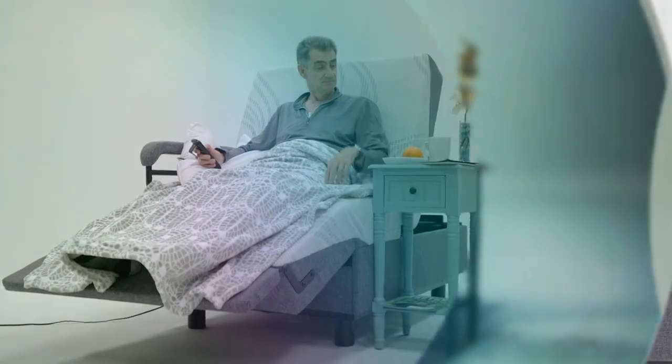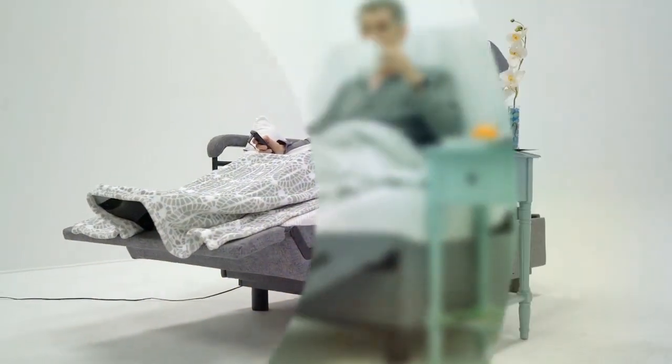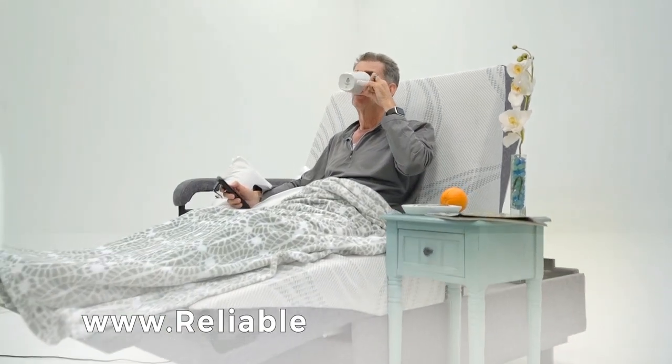Get into bed with ease using the Reliable Life Product Bed. For more information, visit our website at www.reliablelifeproducts.com.